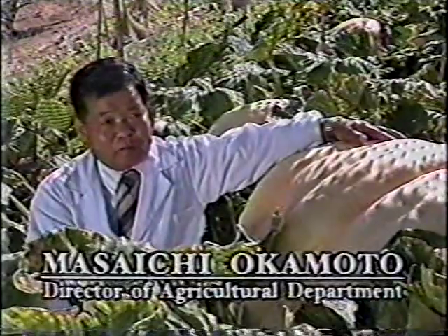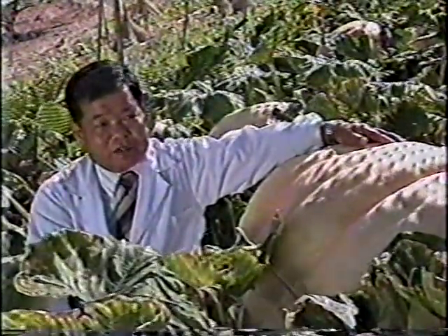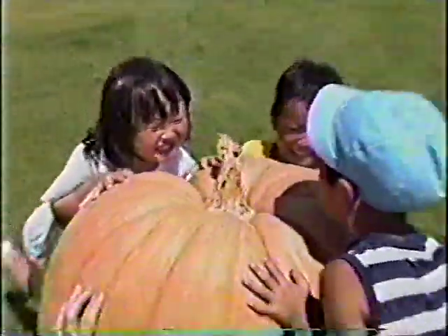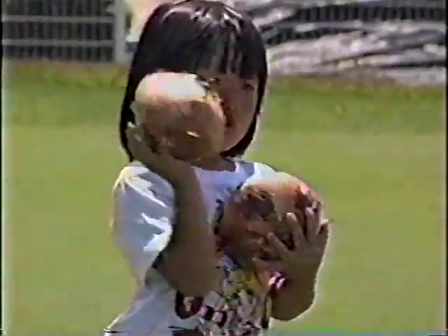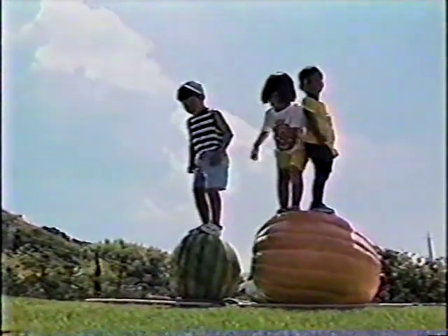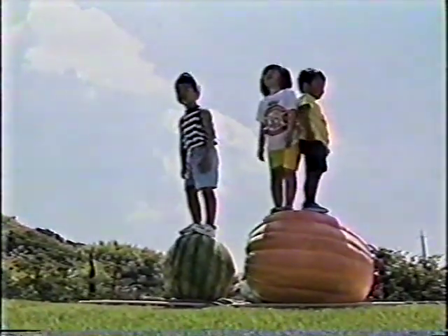As world populations grow, enzyme cultivation should help meet the problem of food shortage. Jumbo produce, whether fruits or vegetables, may be mankind's hope for the future.